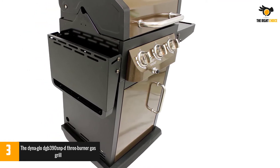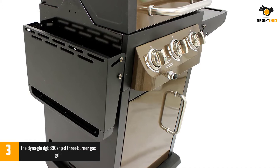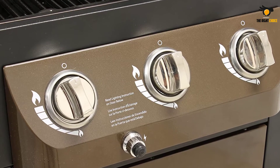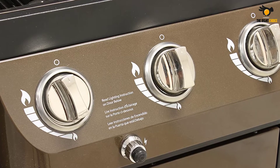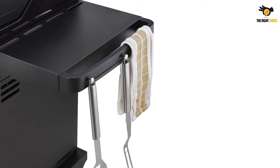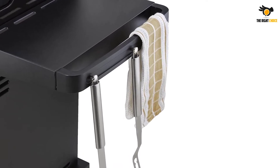Overall, the feel we get from the Dyna Glow DGB390SNP is that build quality was a central concern for the manufacturer, and we can definitely support that as an ethos 100%. However, it would be wrong to suggest this is a dull, lifeless grill whose sole design feature is functionality. It also boasts some interesting and unique features — this is not a primitive machine. For example, this model offers infinite control valve options, which makes for a fully customizable grilling experience, leaving you to be the master of your food's destiny.